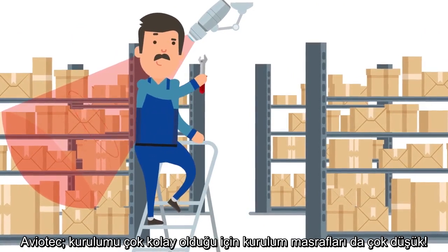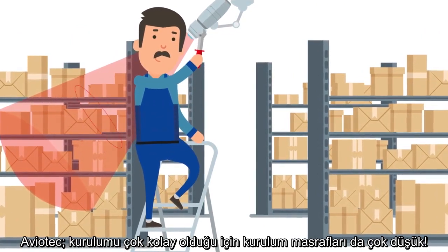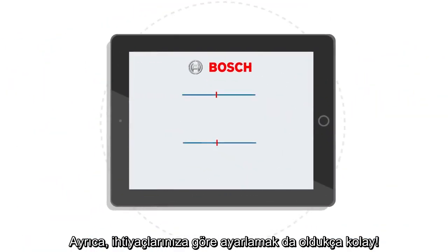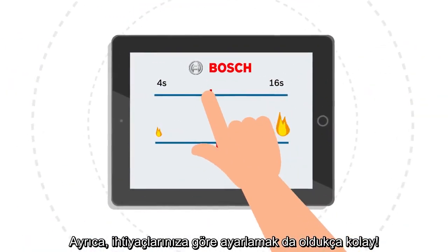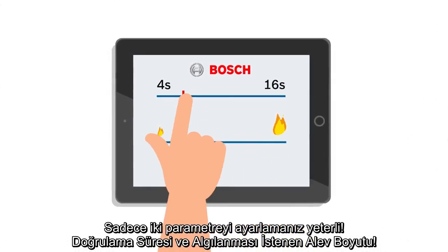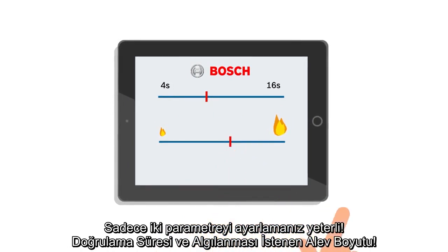And the best thing — Aviotech is very simple to install, keeping installation costs low. And it is easy to configure according to your needs. You only have to set two parameters: the verification time and size at which a fire shall be detected.